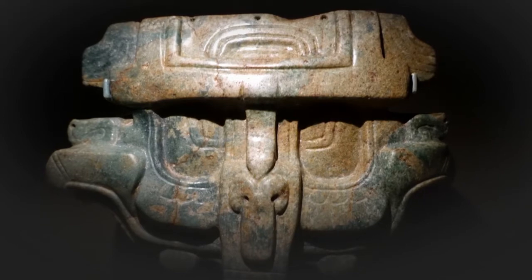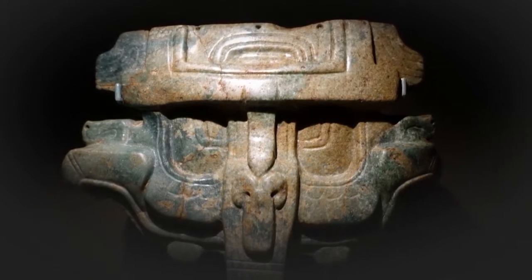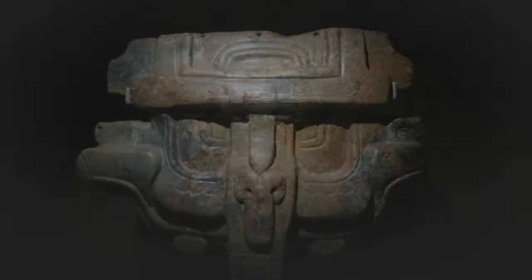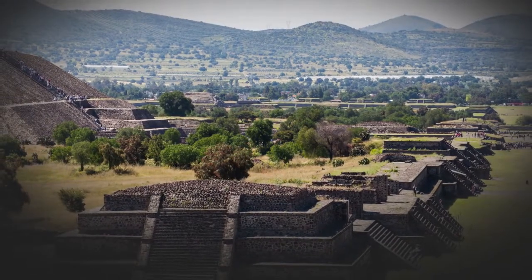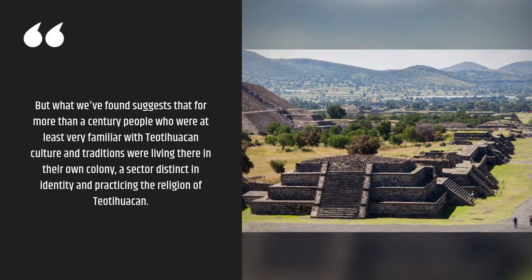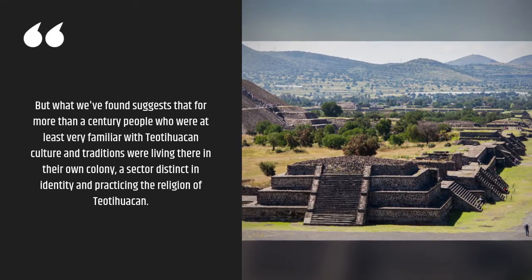The research is sponsored by the PACUNAM LIDAR initiative, which produced breakthrough findings in 2018 revealing a vast, interconnected network of ancient cities in the Maya lowlands that was home to millions more people than previously thought. Roman Ramirez cautions that the findings do not definitively prove that the people who built the complex were from Teotihuacan. "But what we've found suggests that for more than a century, people who were at least very familiar with Teotihuacan culture and traditions were living there in their own colony — a sector distinct in identity and practicing the religion of Teotihuacan."